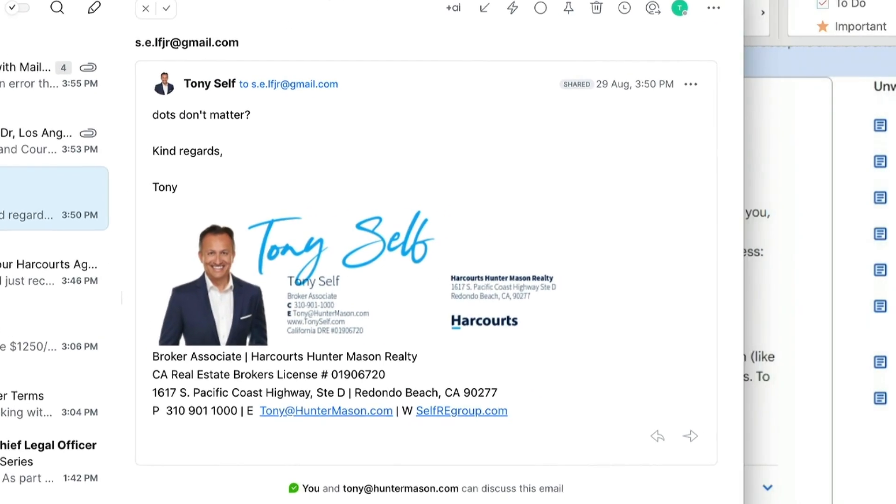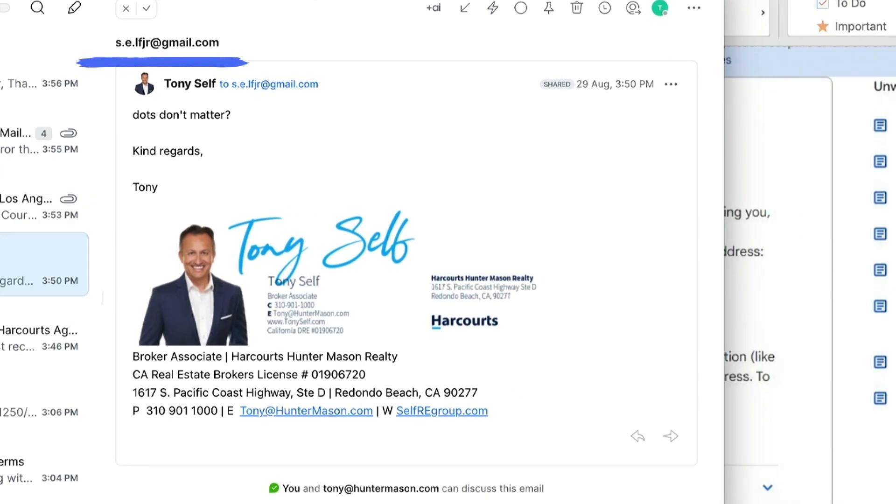It's crazy that it actually worked. Let me show you really quick — look at that. There is the one I sent, which was self.E.LF junior at gmail.com, and it came right down to me. Dots don't matter.